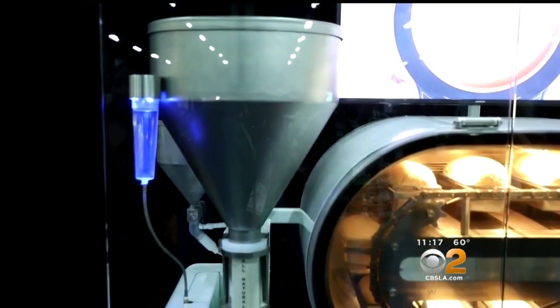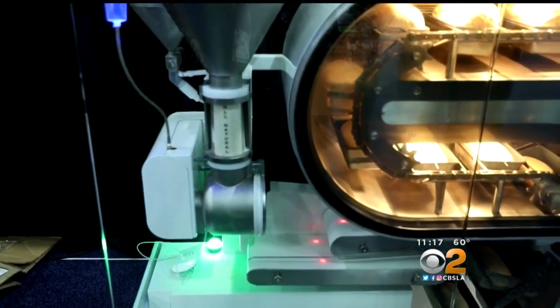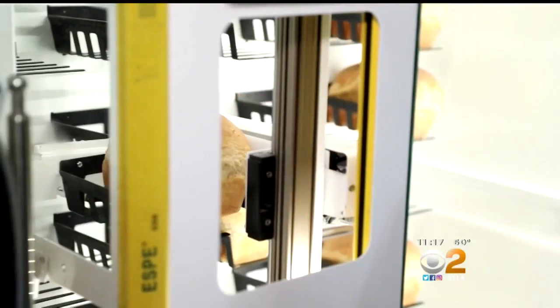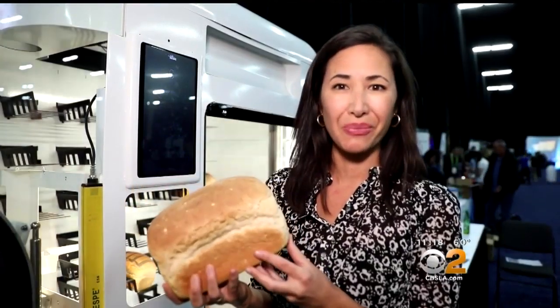If fresh bread is a must-have, the Bread Bot by the Wilkenson Baking Company can make 10 loaves an hour from scratch. The fully automated bread-making machine measures, mixes, kneads, bakes, and sells bread like a vending machine — freshly baked bread, ready to take home.